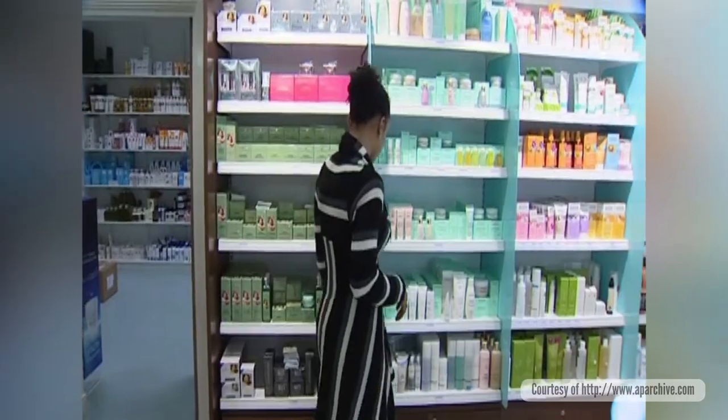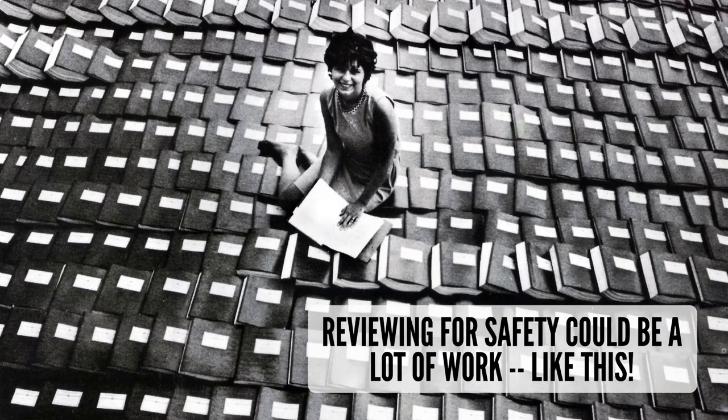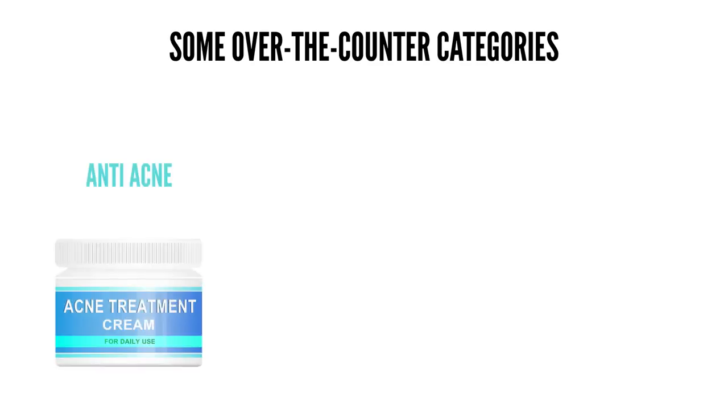When the Kefauver-Harris Amendments were passed, more than 100,000 non-prescription drugs were already on the market. Reviewing each one for safety would take decades. So in 1972, they decided to make the process faster by assigning these drugs to therapeutic categories.